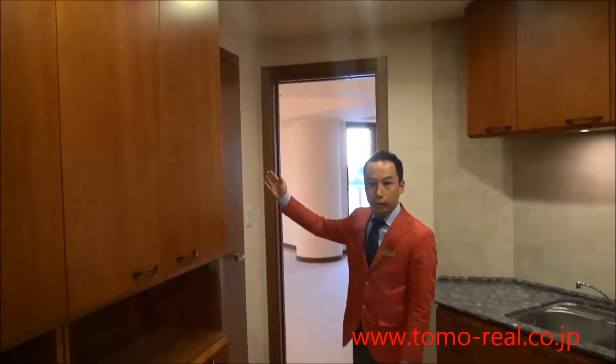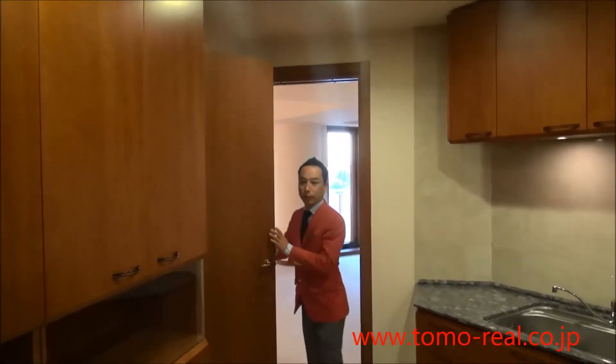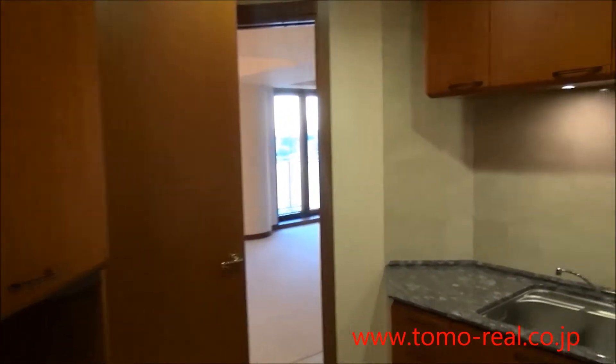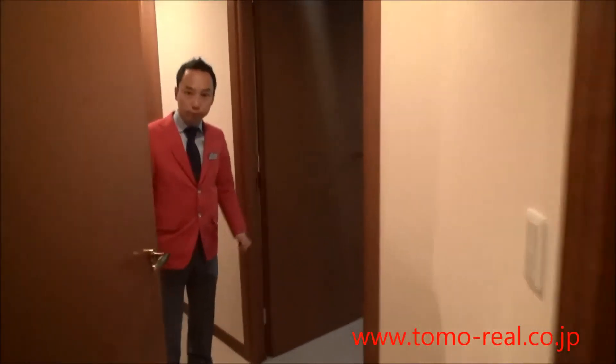Okay, let's check the bedrooms. This way please. This is a small bedroom, about 40 square meters.